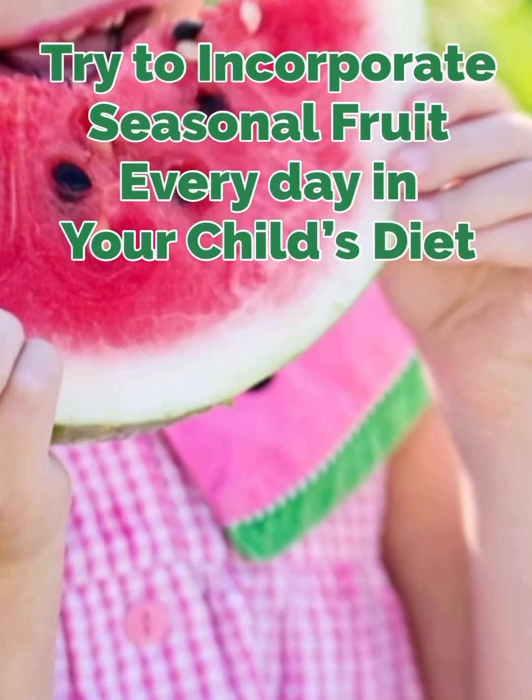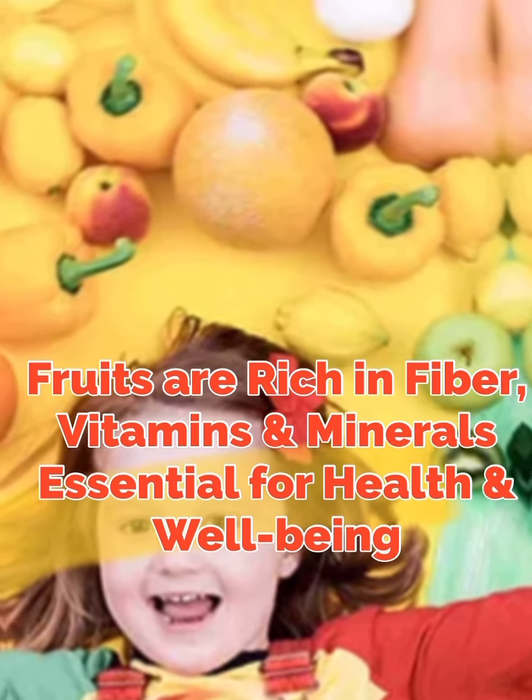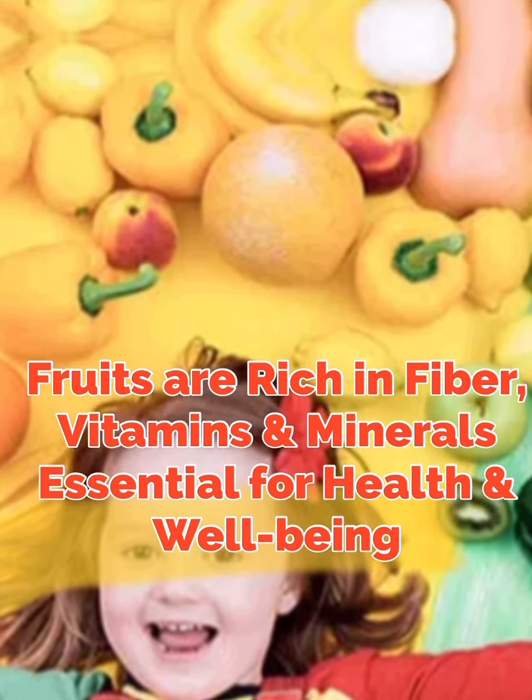Number 6. Try to incorporate seasonal fruit every day in your child's diet. Fruits are rich in fiber, vitamins and minerals essential for health and well-being.